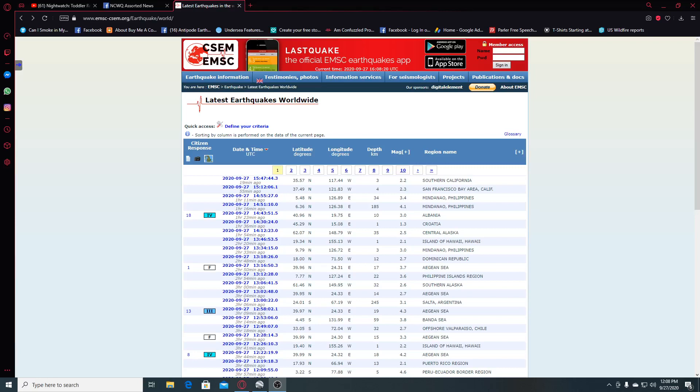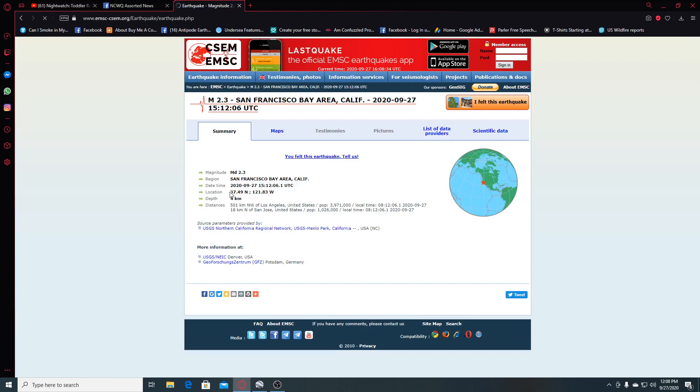Hi guys, NCWQ here. I have you all looking at AMSC and we're going to look at two earthquakes that just occurred 55 and 19 minutes ago in the San Francisco Bay area, California. We'll look at this one real quick — it was a 2.3 and it was four kilometers deep.